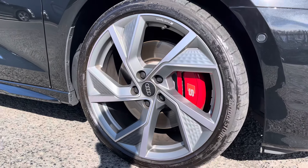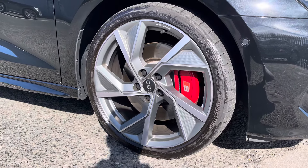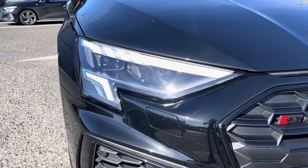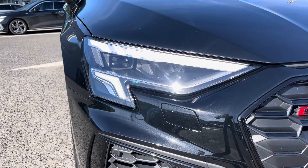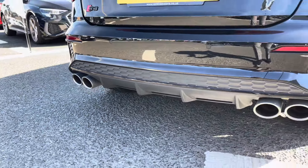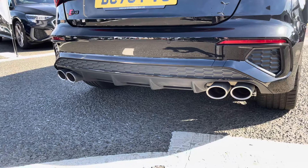It sits on the 19 inch 5 wire arm structure design alloy wheels with the optional red calipers. It features LED headlights and daytime running lights which maximise visibility on the road. Moving around to the rear of the vehicle, we've got the quad exhaust tailpipes which give out a nice sporty tone, and the rear diffuser gives a nice aggressive stance to the vehicle.